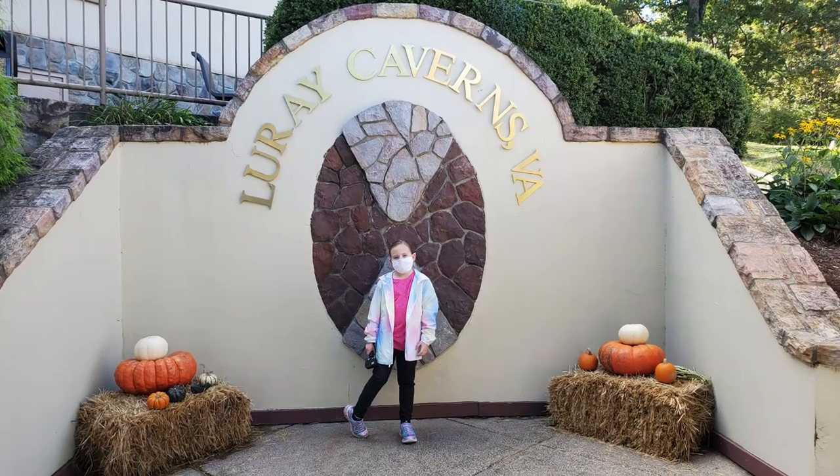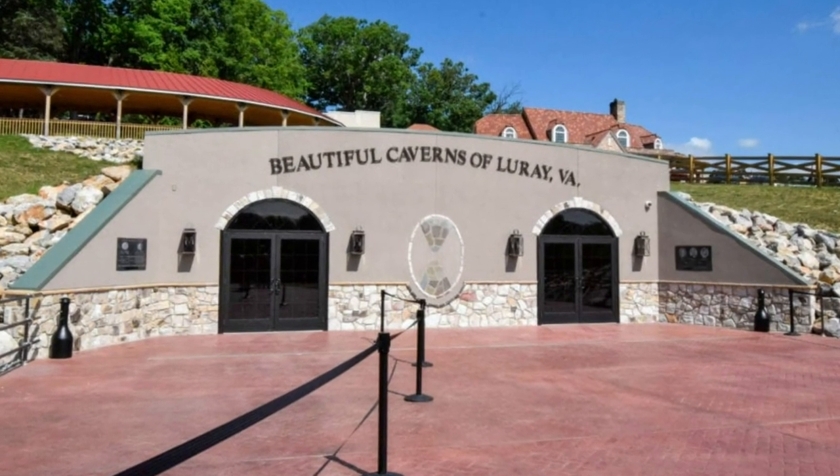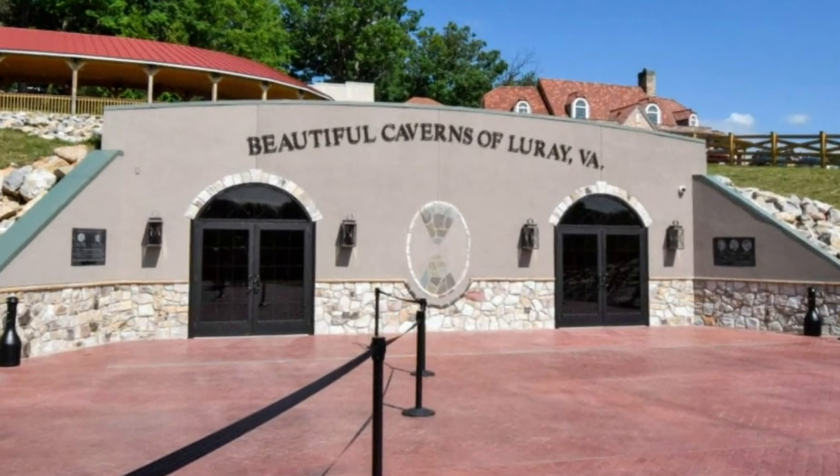Our favorite part of the trip was Luray Caverns — most definitely it was a blast. It was about an hour from where we had been staying but we had to fit it in and it was wonderful. When you first pull up it's very well disguised — lots of gift shops, buildings, and a big parking lot. Doesn't look like there would be a cave anywhere in sight. But you go inside and they give you your maps, and you can look at the history of when the caverns were discovered.